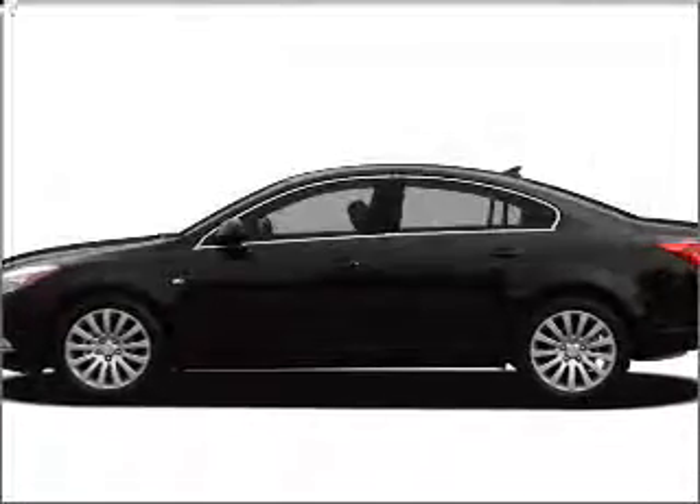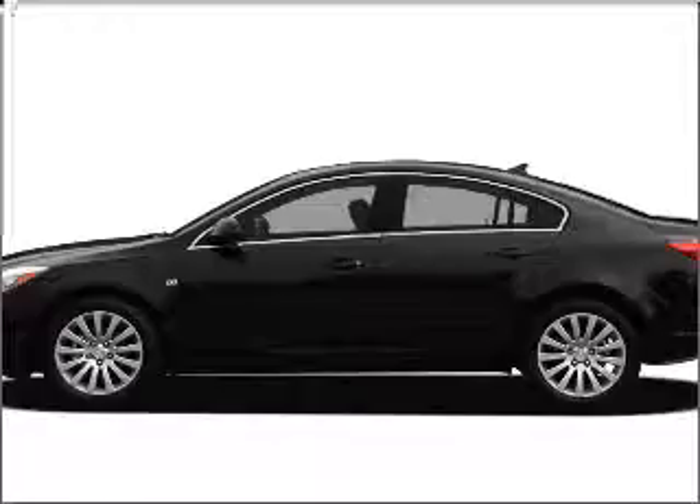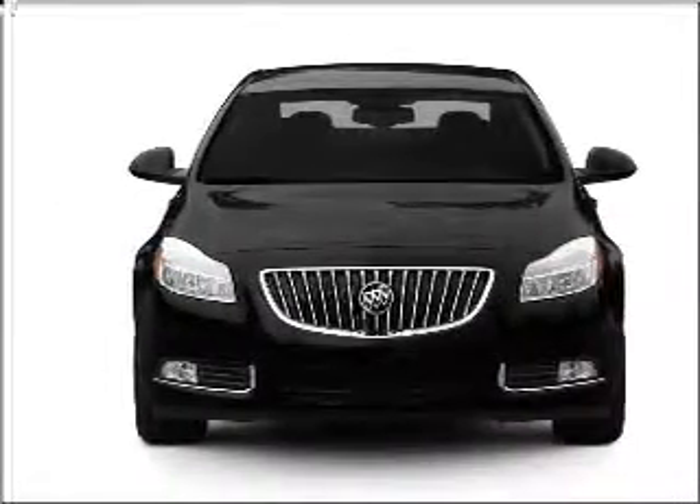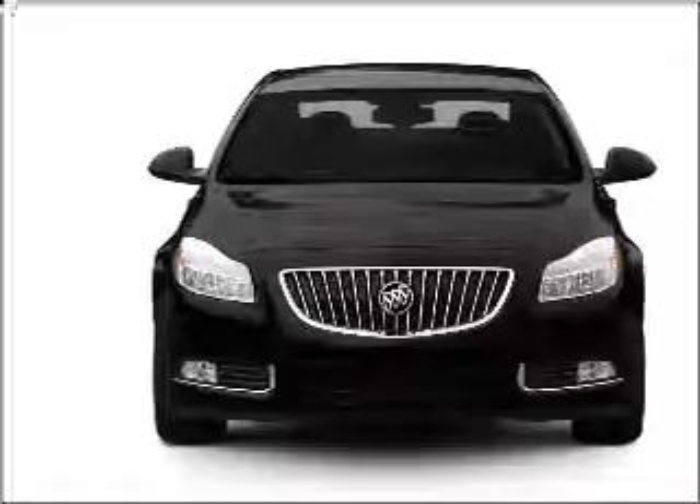Get noticed in this 2011 Buick Regal. If you're looking for a first-rate auto, this one could be yours today. With an efficient four-cylinder engine that responds smoothly to its six-speed automatic transmission.